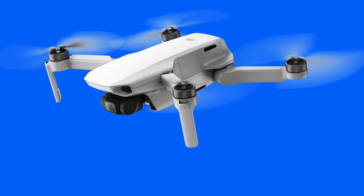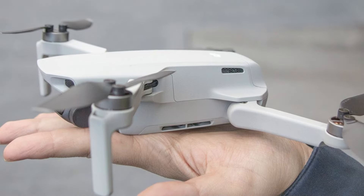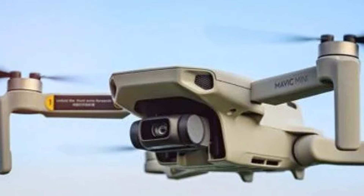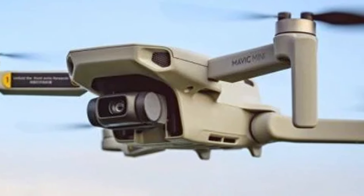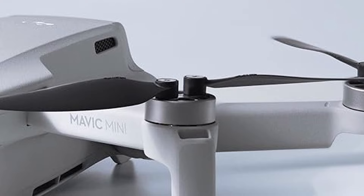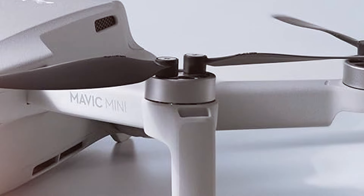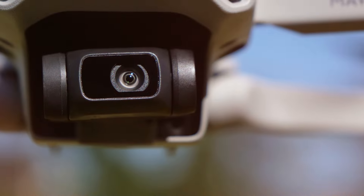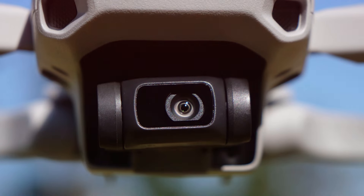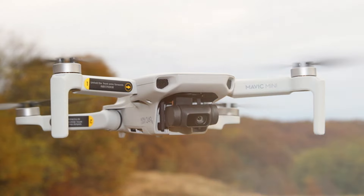Its 3-axis motorized gimbal guarantees steady shots even in challenging conditions. One standout feature is the Mavic Mini's 30-minute maximum flight time, providing ample opportunity to explore and capture breathtaking landscapes. The intuitive remote controller enhances the flying experience, offering precise control and responsiveness. The drone's Quick Shot mode makes cinematic shots a breeze, with options like Dronie and Helix adding a professional touch to your content. Safety is a top priority with features like GPS-based geofencing, ensuring the drone stays within legal and safe airspace. Its compact design, powerful camera, and user-friendly features make it a top choice for both beginners and experienced drone enthusiasts.